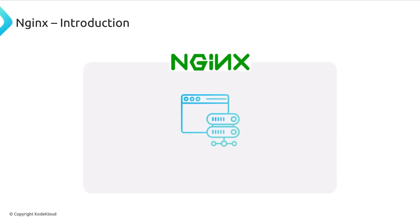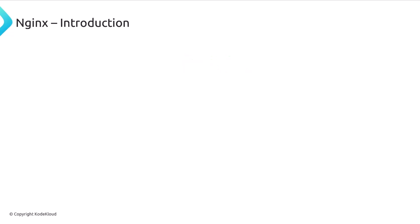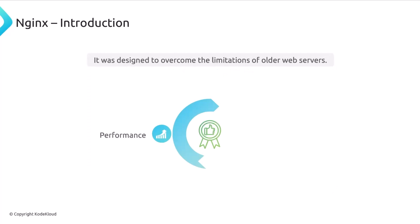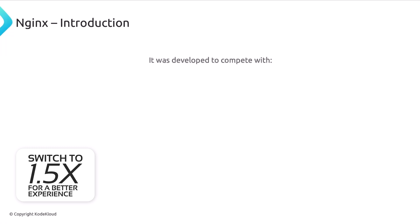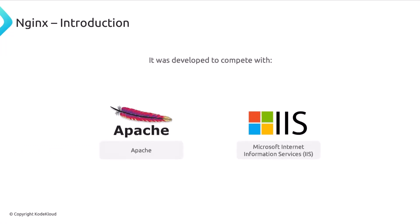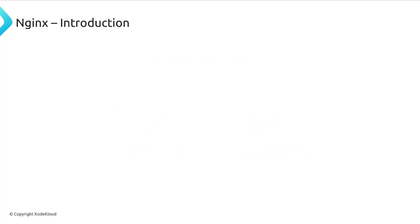Nginx is a much newer web server introduced just over 20 years ago. It's open source but there is also a commercial option, and you can install it on Linux, OSX, or even Windows. It was designed to overcome the limitations of older web servers, offering better performance and scalability, and was developed to compete with Apache and IIS, which dominated during the 1990s.